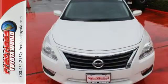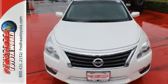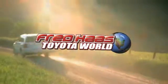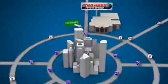Feel free to come in today and take this spacious Altima for a test drive. Fred Haas Toyota World has been a hallmark of our community for more than 40 years, easy to find on I-45 North at Luetta, just 2 miles north of 1960.